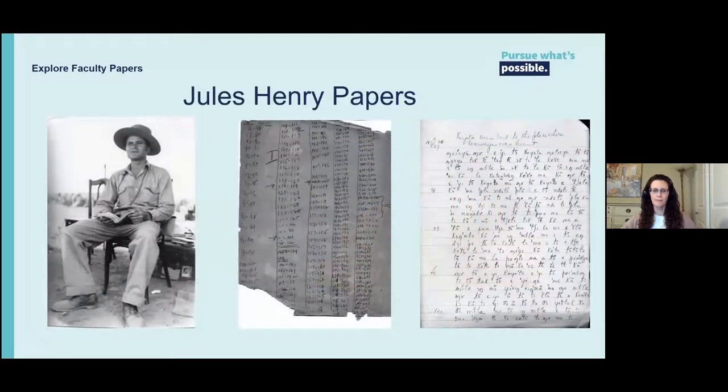The Jules Henry papers. Professor Henry was professor of anthropology and sociology at WashU from 1947 to 1969, specializing in social anthropology and linguistics. His collection includes teaching material, research material, and his field notes on specific groups of people in South America. His field notes document the language, culture, and customs of specific groups of people in Brazil. As fewer and fewer people speak the language or know the customs, we worked with the Unicamp State University in Brazil to digitize this material and make it available there. The collection was donated by his wife and daughter — it's 21 linear feet.